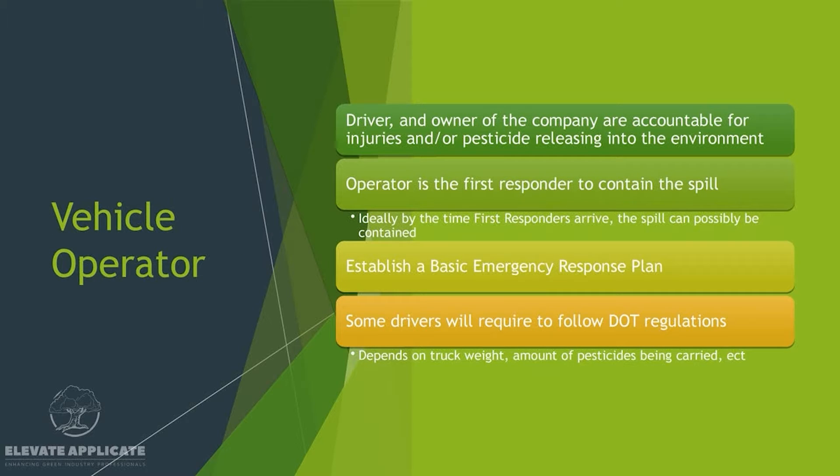Let's talk about the operator — typically you driving around in the vehicle. The driver and owner of the company are accountable for injuries and pesticide releasing into the environment. So if you get into an accident and have a rollover and your skid full of mixed solution spills all over the highway, you're going to be held responsible as well as the company. Your certified applicator license is how they can hold you responsible, so be aware of that.